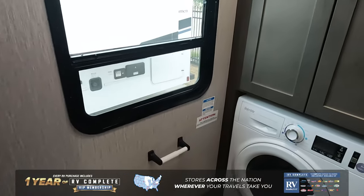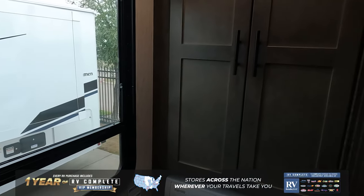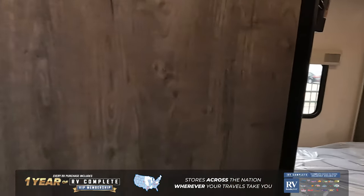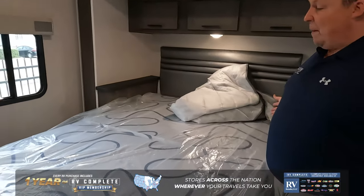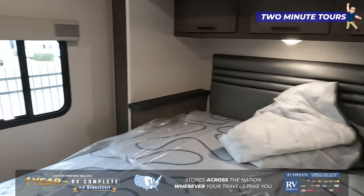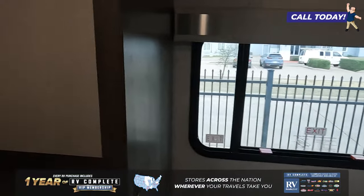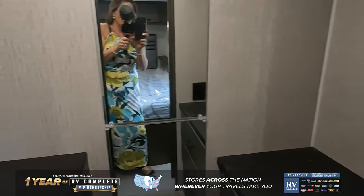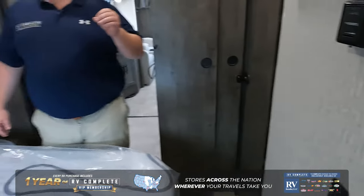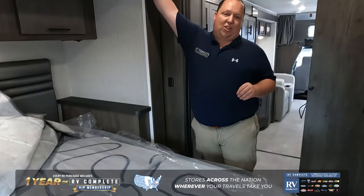You see a combo washer/dryer right there behind that door — super nice. Right here in the bedroom you've got a queen-size bed with a slide-out. And to wrap it all up, go around the corner and you have a full walk-in closet, which you don't get on any motorhome, especially this size and especially at this price point.